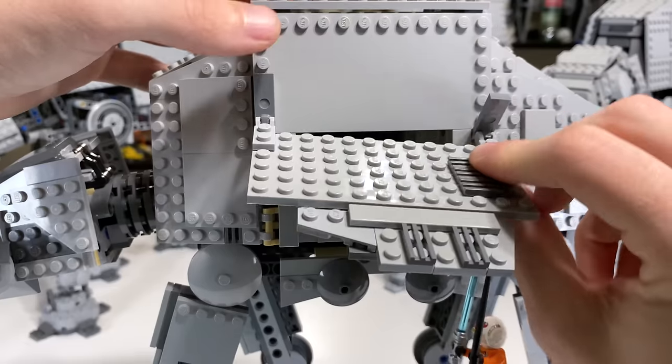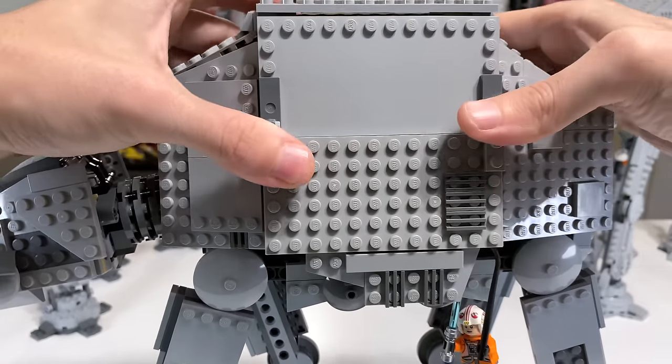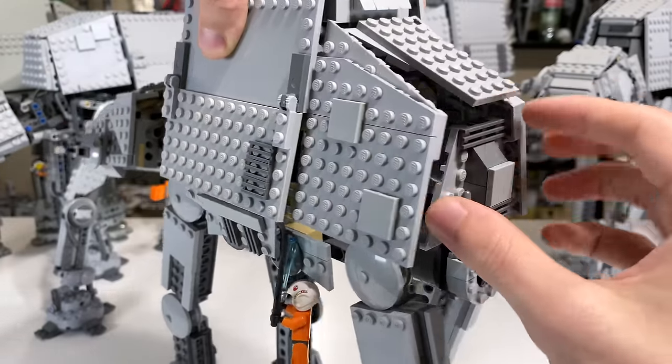You can try to close this back down. It just always wants to fall off — that's not great. But that's really all the interior space there does. Ultimately, this one tends to be a bit lacking as far as play features built into and onto the AT-AT.